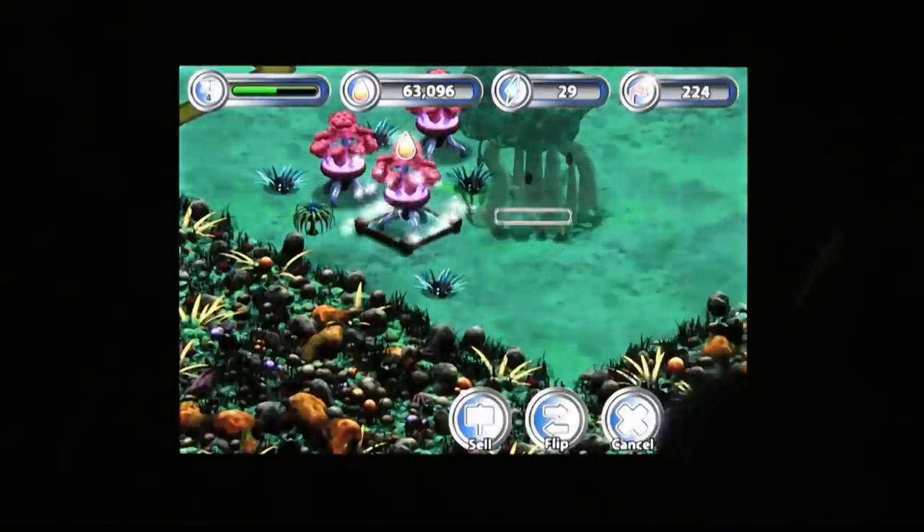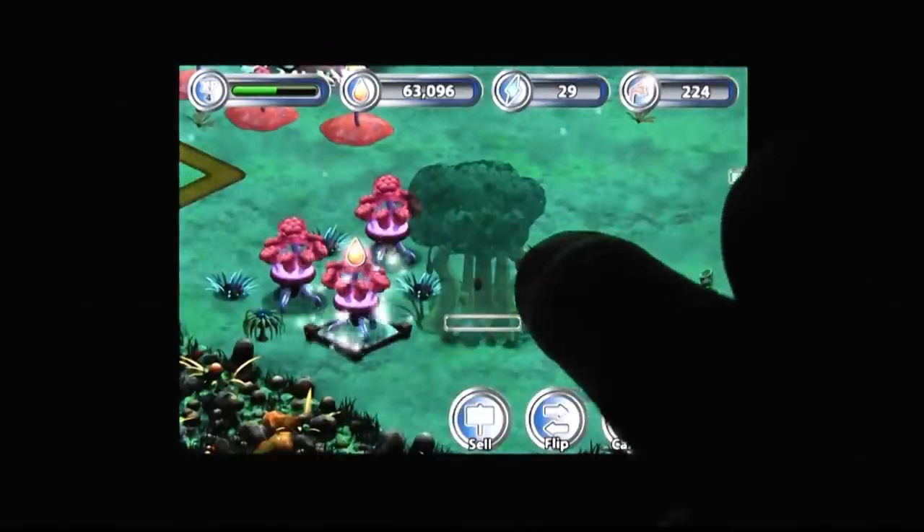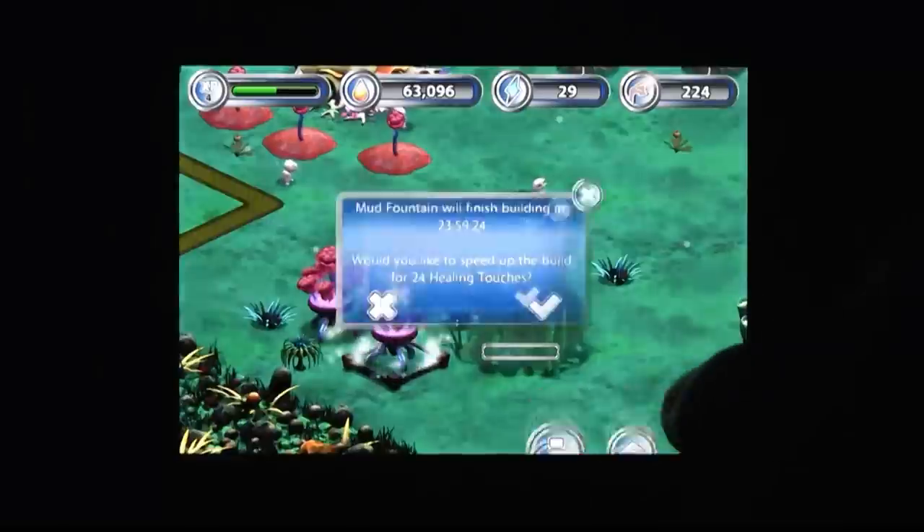And then I start playing, and I'm like, hey, it's pretty...it has an original premise. It's early, but I think I'm digging this thing. You should've done this 30 years ago, E.T.